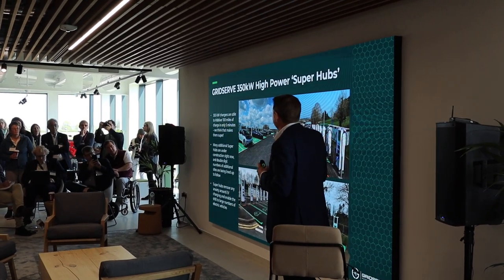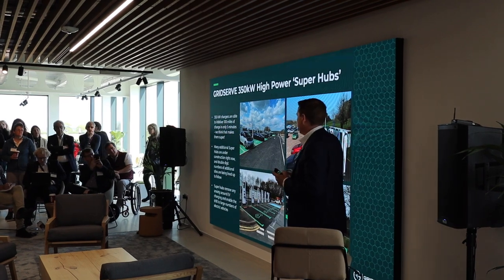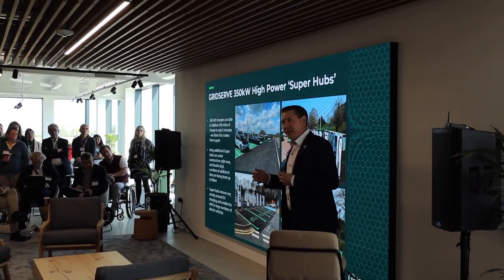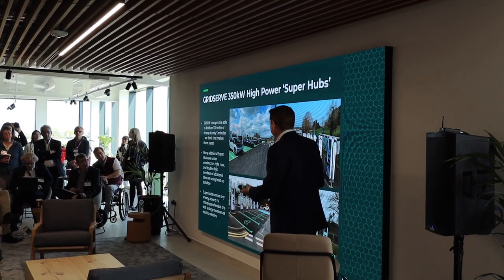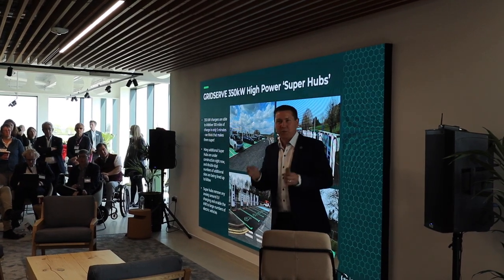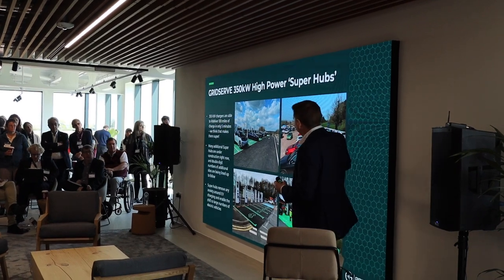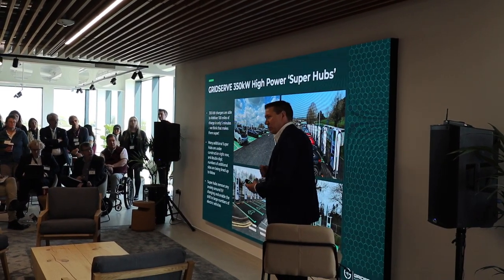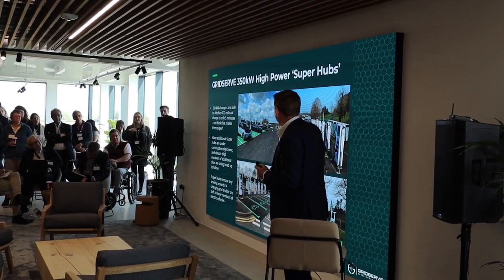Why are they called super hubs? Because they're able to deliver 100 miles of charge in only five minutes — they think that makes them pretty super. They've also learned a lot about communicating with the general public. When you talk about 350 kilowatts it doesn't really mean much to many people; people don't really understand the difference between one charger and another. But if you give them a name like 'super hub,' people can start to understand what this infrastructure is and why it's better.